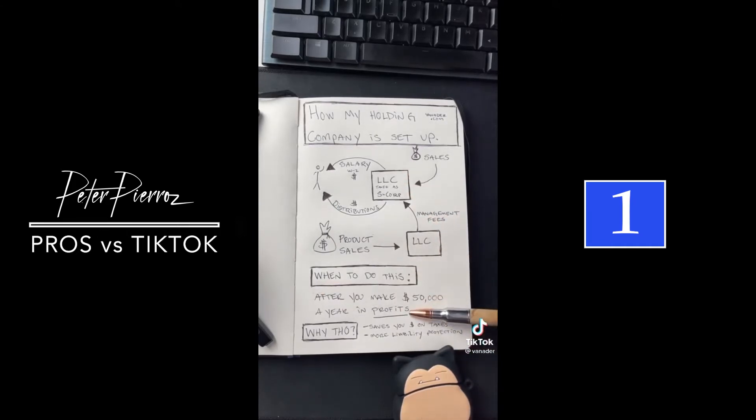When should you do this? After you make $50,000 a year in profits. This strategy only saves you money if you're making money, but it saves you money on taxes and increases your liability protection.